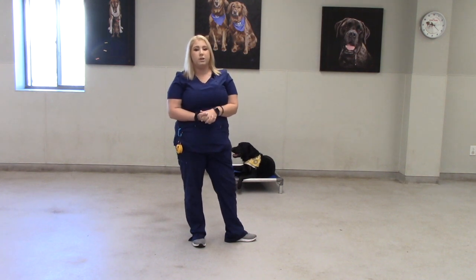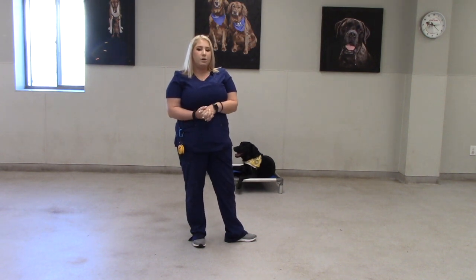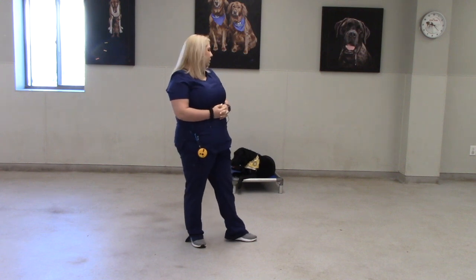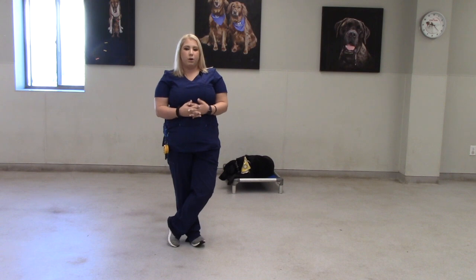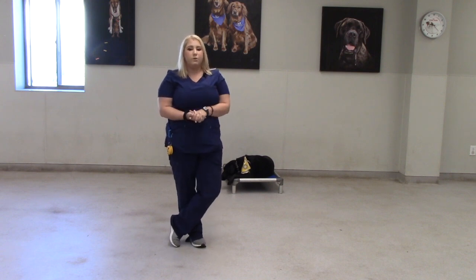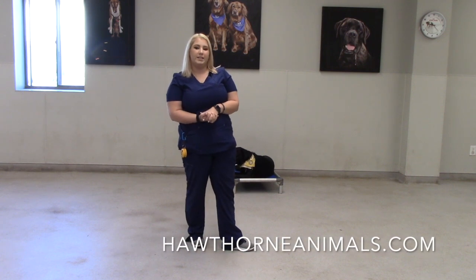Those are all different things we can talk about in our training consult. Those last about 30 minutes. We sit down with you and your pet, talk about the goals you want to achieve, how we want to make a training plan, and we'll talk about the best training tools. That is the first step to our training program, and then I will tell you what program would be best for you. We have a couple different options from one-on-ones to group packages. For more information just visit our website and go to the training tab. Thanks!